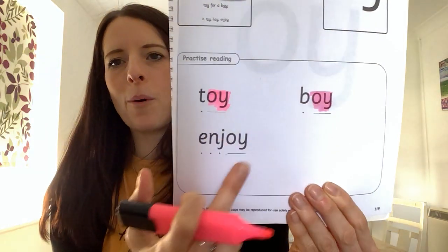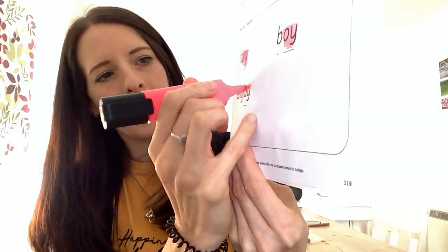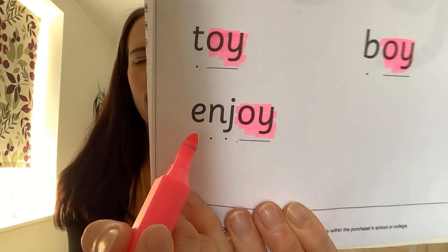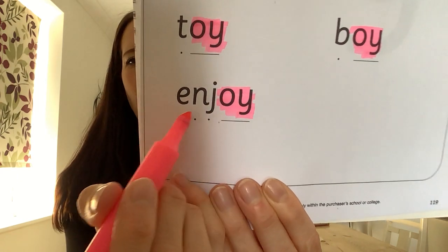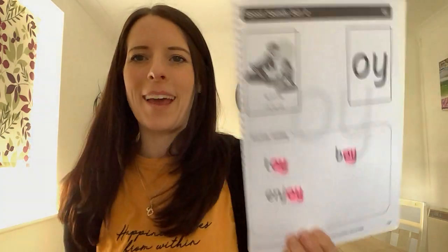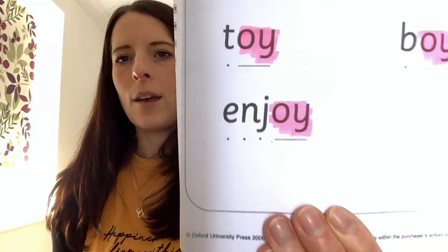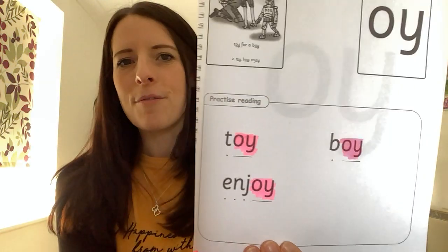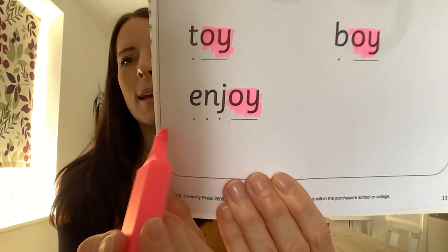Great job, well done. Now we've got one more oi word, and the oi is at the end again. This word starts with e. E, n, j, oi — enjoy. Do you remember we said that means when you really like something, you enjoy it? You might enjoy eating an ice cream. So we've learned three words with the oi sound: toy, boy, and enjoy.